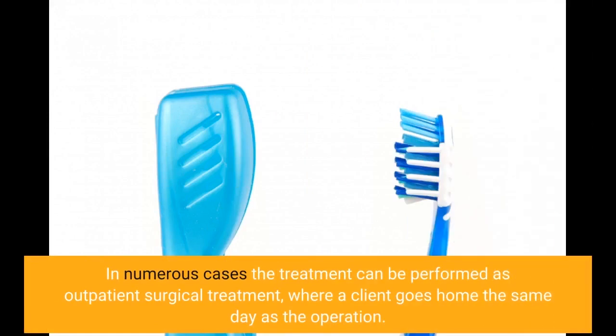In many cases, the procedure can be performed as outpatient surgery, where a patient goes home the same day as the operation.